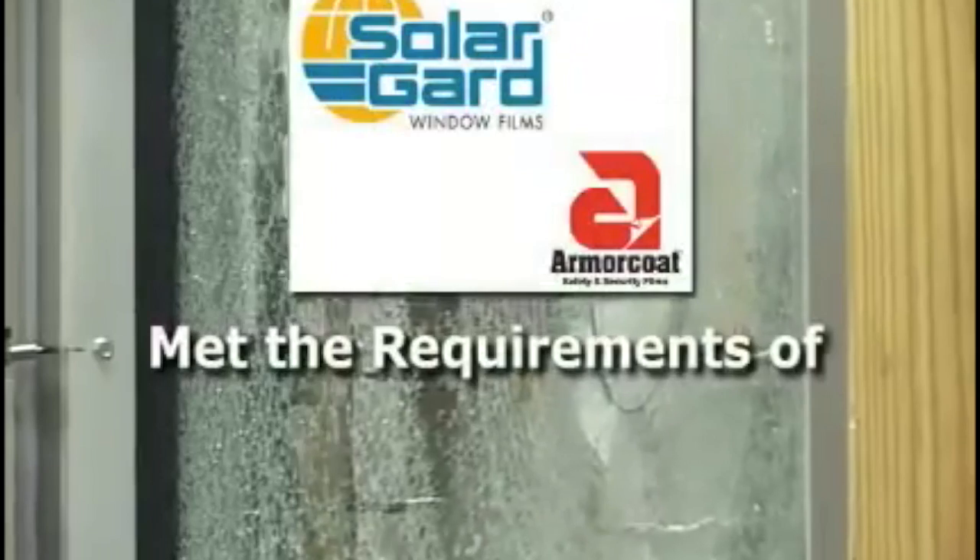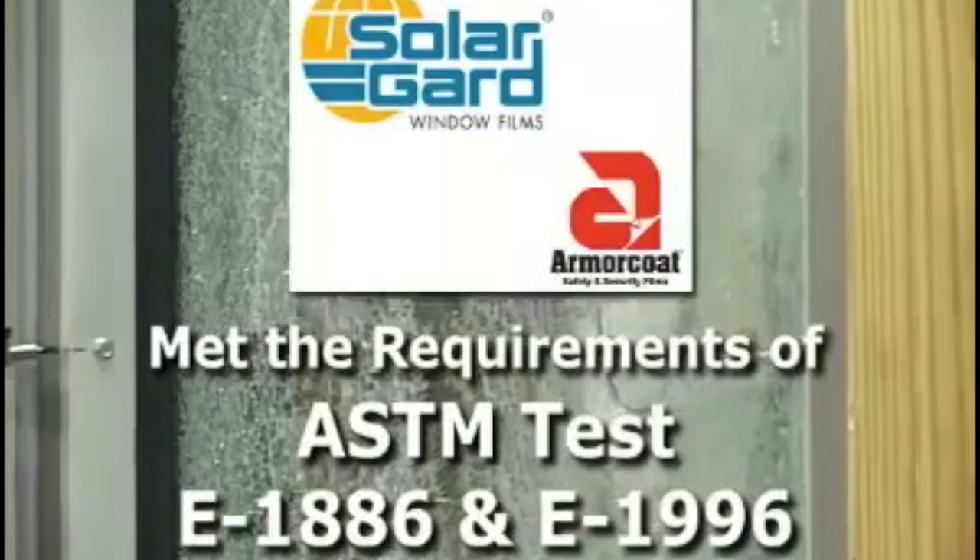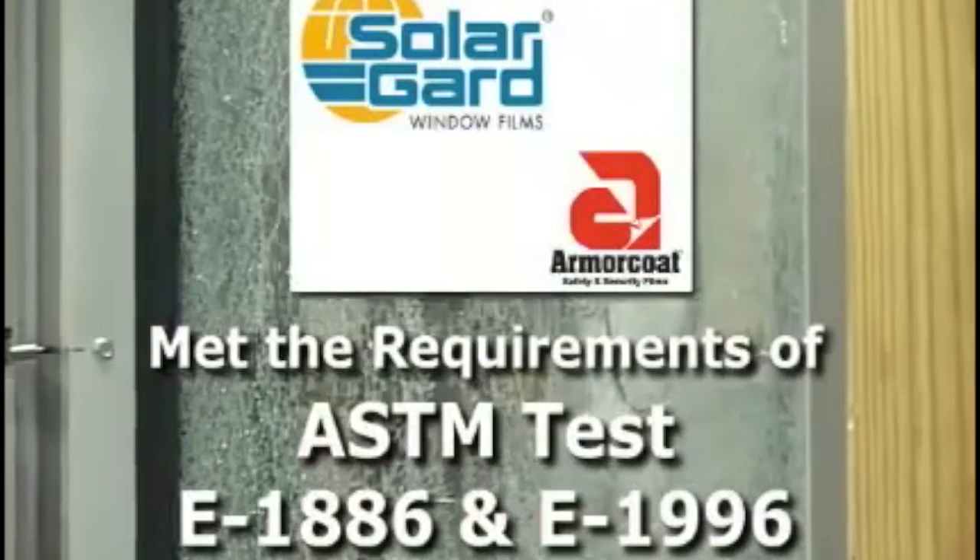Protected by Solar Guard Armor Code window film, the windows withstood the test conditions and met the stringent requirements of ASTM test E1886 and E1996.